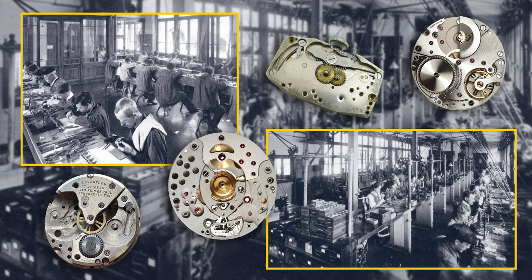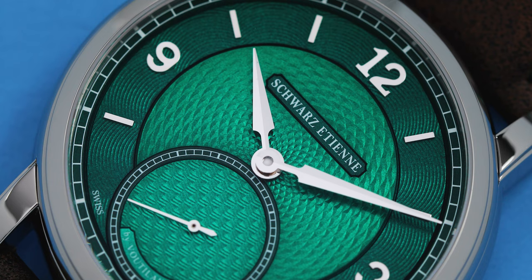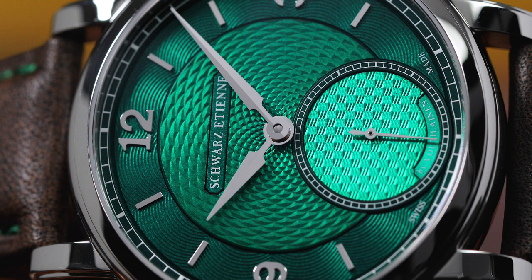Schwartz Etienne is a lesser-known independent brand that was founded in Switzerland back in 1902. They found success supplying high-quality movements to other Swiss manufacturers before moving into producing their own pieces in the 70s and 80s. The brand came under new ownership in 2007 and has been working to expand their reach and their catalog ever since.